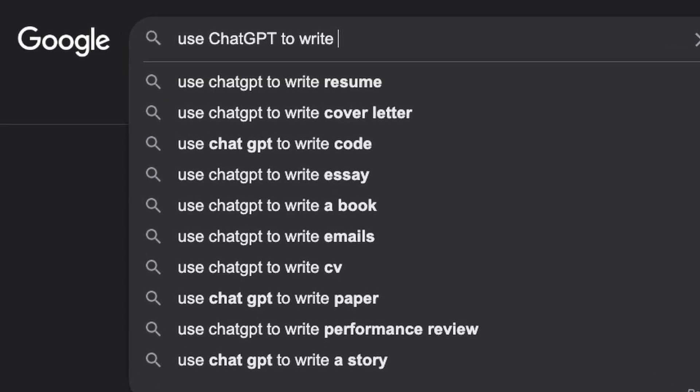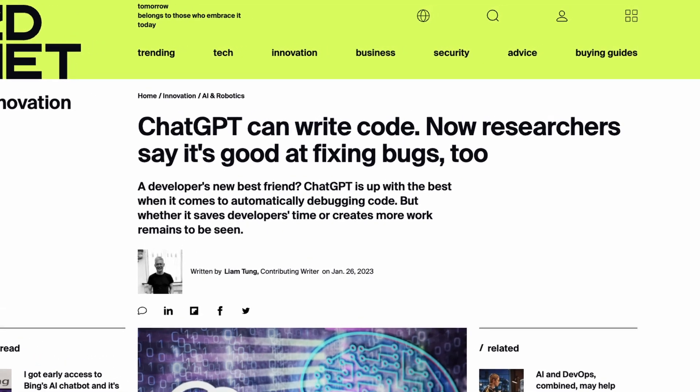ChatGPT has been trained on millions of websites up to late 2021, and it comes up with all of its answers from the machine learning algorithms used to train it on that data. It can write anything — articles, tweets, poems. It can even write code that actually works. It's not all powerful, but it's pretty close.